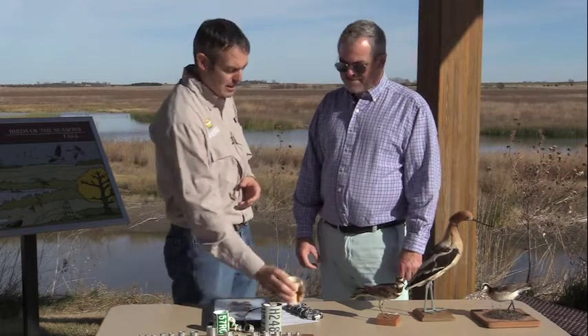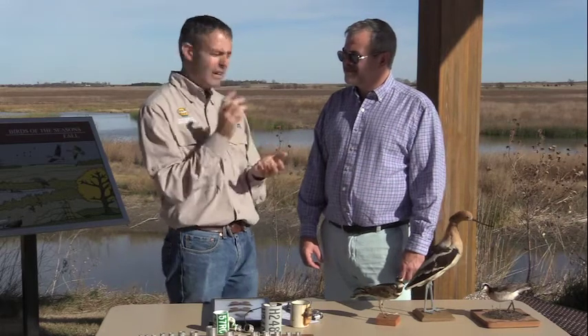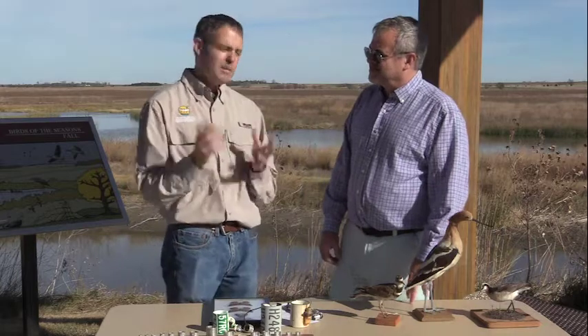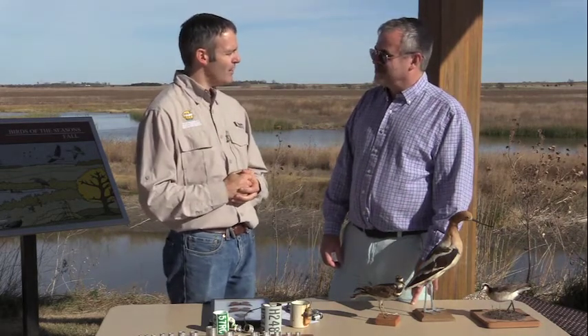That's a really interesting piece of technology. These little Motus tags have been made so small that they can even be put on insects to track them. There are going to be some neat research projects that we'll be able to get involved in over the next few years.